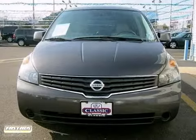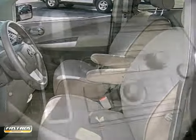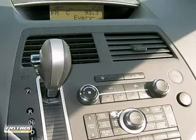The Quest scored the top rating in the frontal offset test. It has steering wheel controls and auxiliary audio input, and power locks and windows.